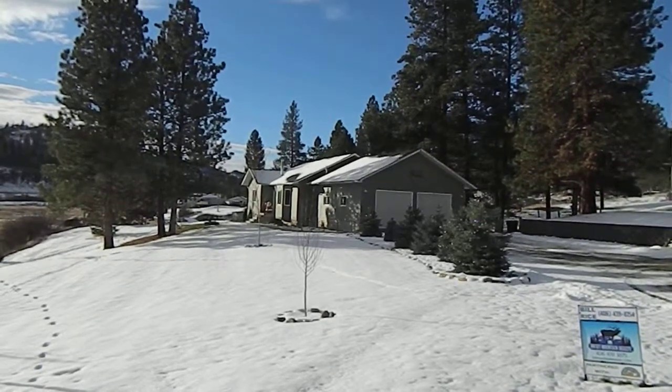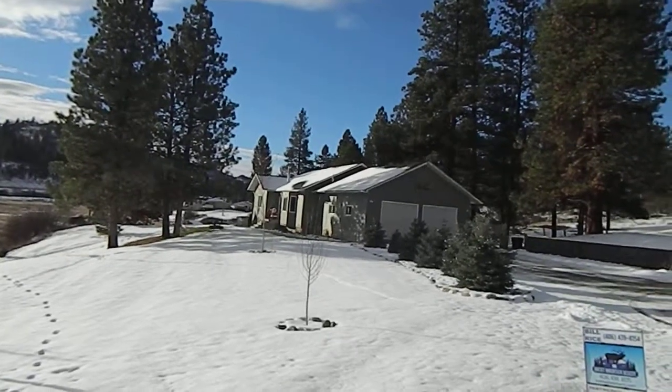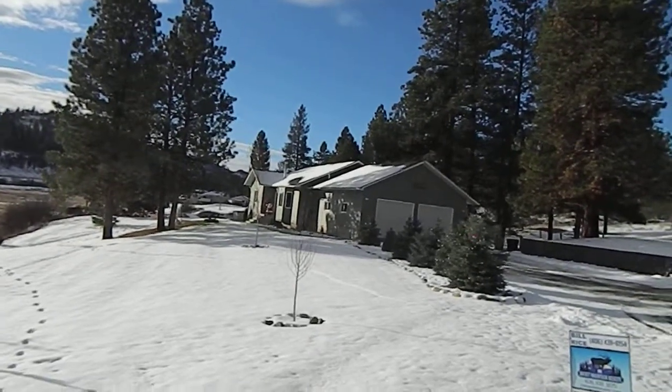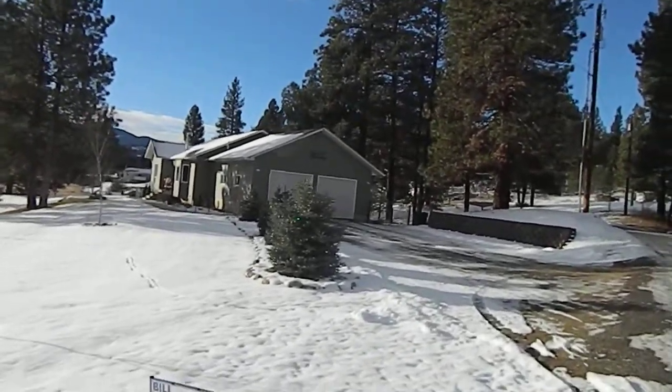This is Bill Rice with Rocky Mountain Realty. My new listing here, 127 Old Hambro Road in Clancy, Montana. This is a gorgeous three-bedroom, three-bath, two-car garage home.